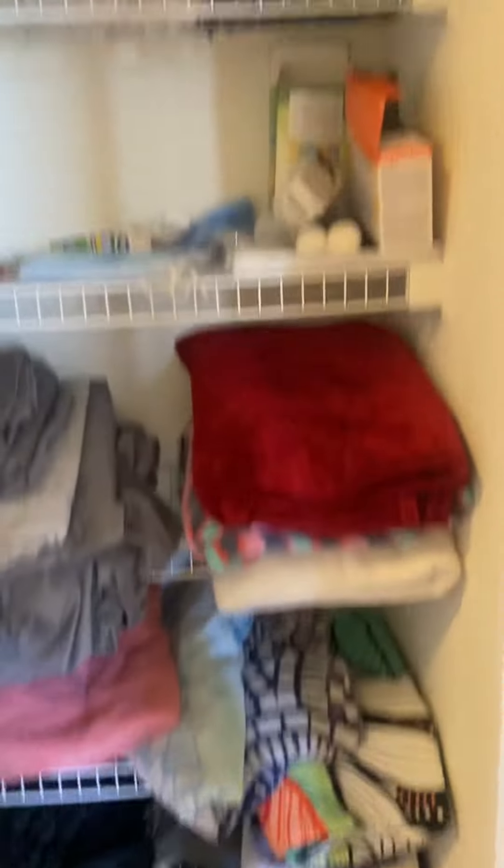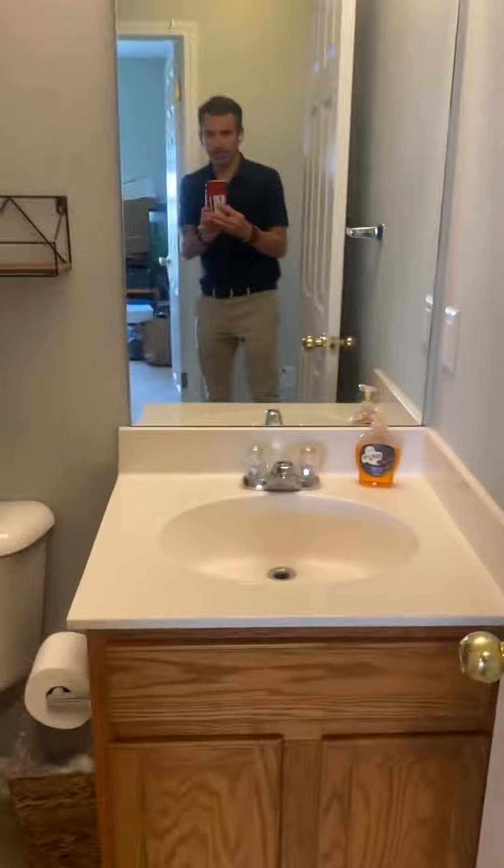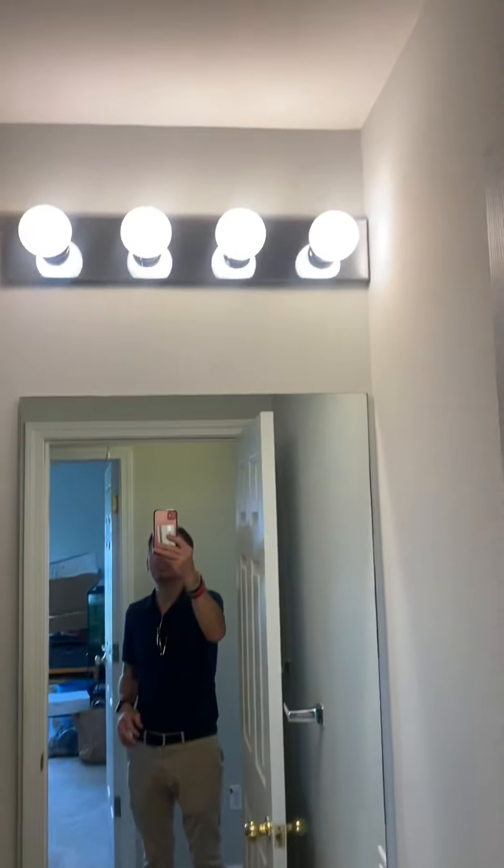Right across from that bedroom, we have our linen closet and the bathroom. There is no water damage at all on the ceiling. Insert tub and shower combo.